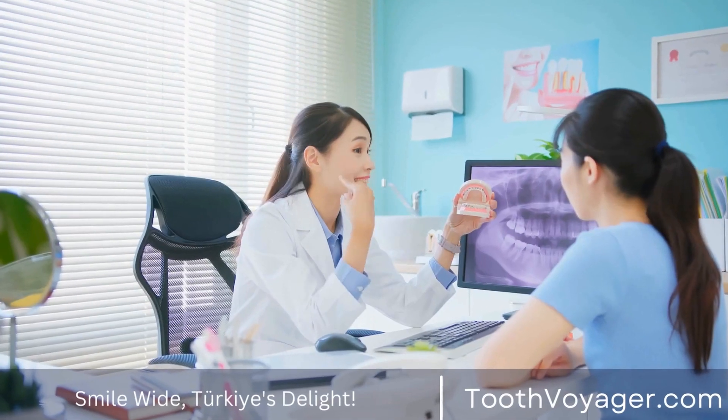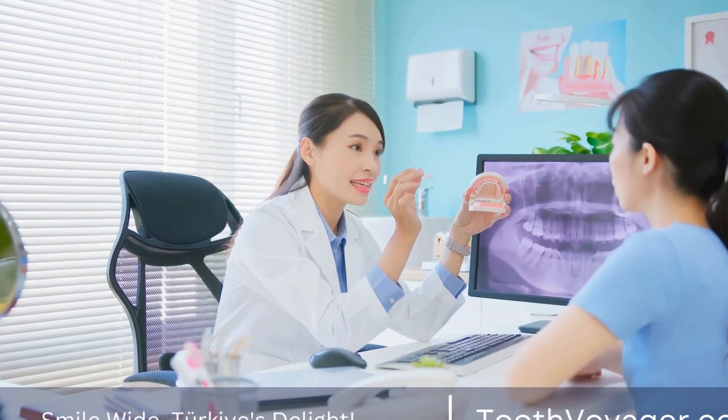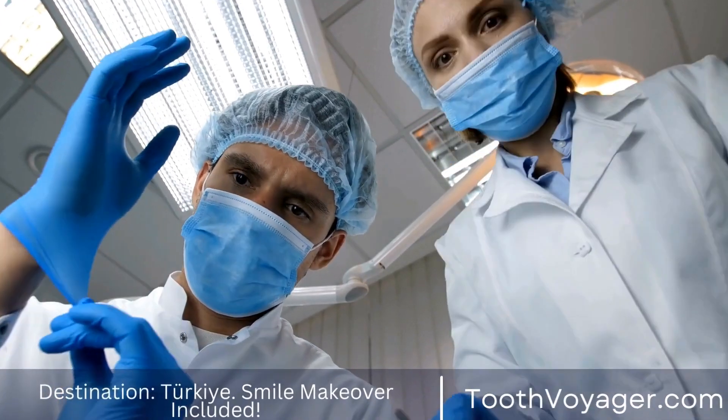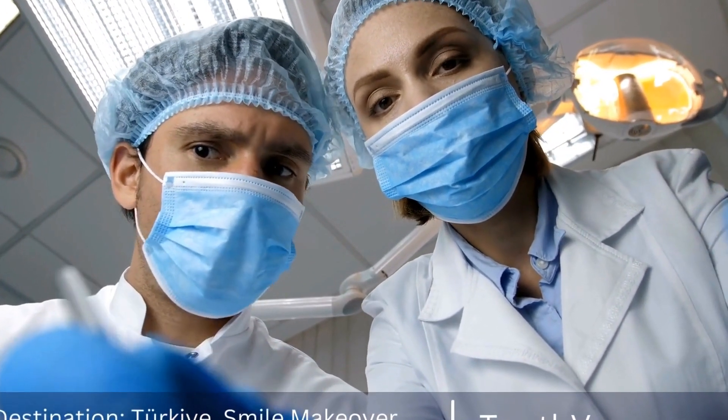If you are scheduled to have your wisdom teeth removed, or if you are simply curious about the recovery process, it is important to know what to expect during the healing period. In this video, we will discuss the wisdom tooth extraction experience and provide tips on how to make a smooth recovery.